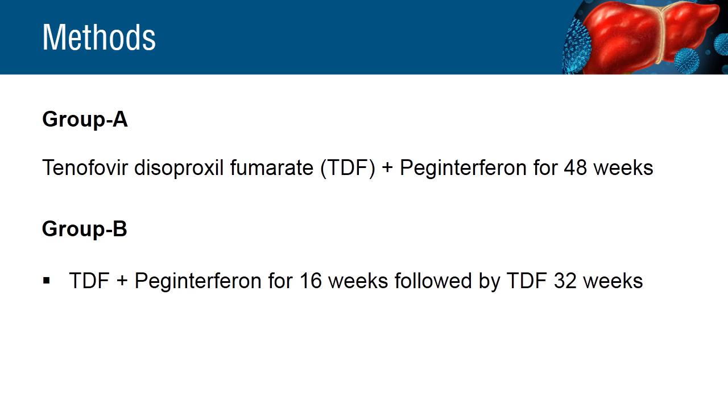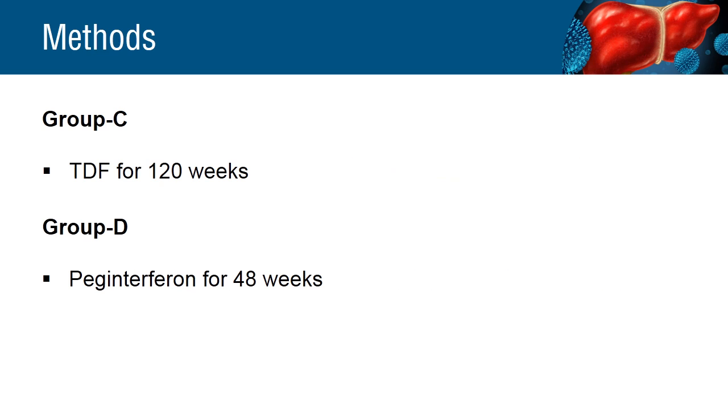The patients were divided into four groups: Group A, B, C, and D. Group A was given TDF and peginterferon for 48 weeks. Group B was given TDF for 16 weeks followed by TDF for 32 weeks. Group C was given TDF disoproxyl for 120 weeks, and Group D was given peginterferon for 48 weeks.